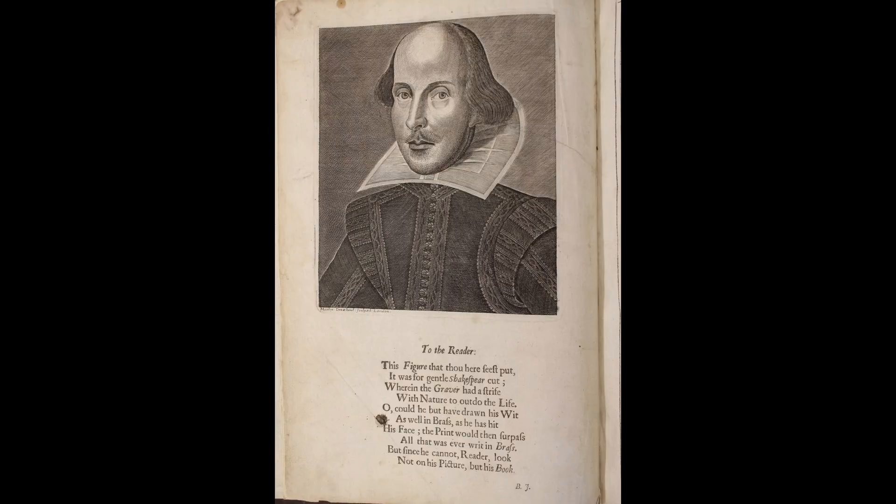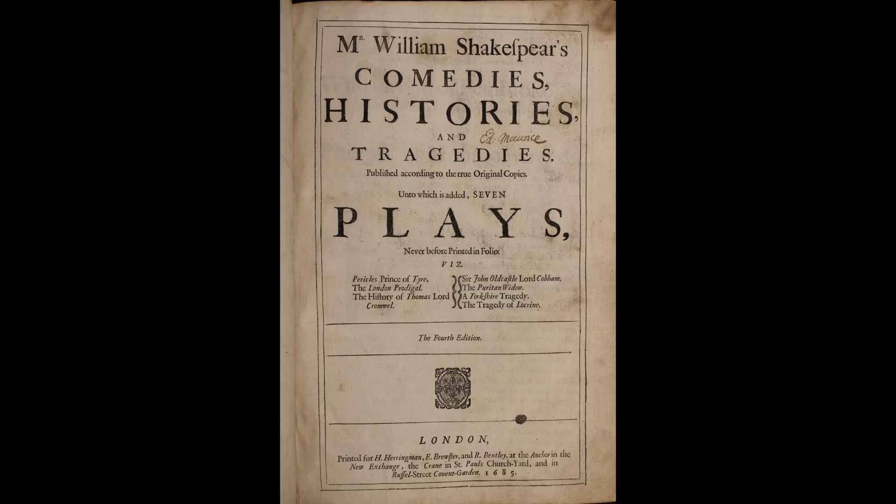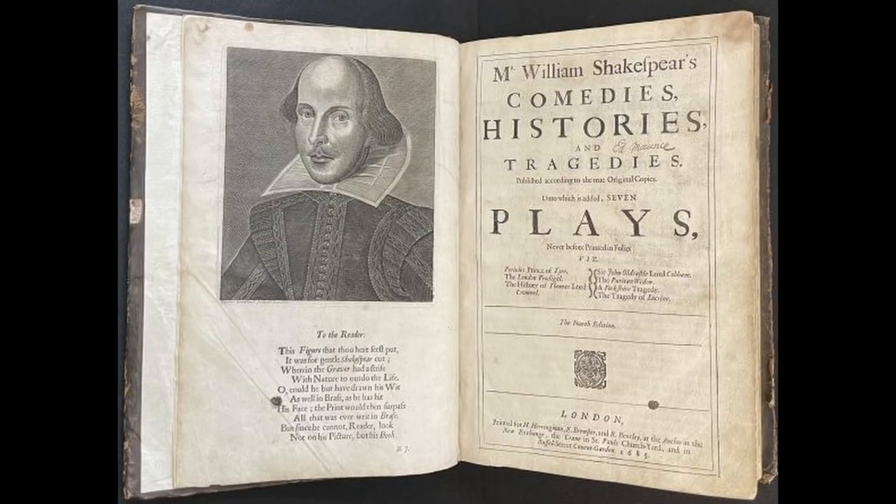The fourth edition of Shakespeare's Comedies, Histories and Tragedies, more commonly known as the Fourth Folio, printed in 1685, bears the signature of Edward Morris. The text features the famous dome-headed engraved portrait of Shakespeare by Martin Drewsout. The Fourth Folio contains several errors and includes seven handwritten titles listed under a catalogue of all the comedies, histories and tragedies contained in this book, which include The London Prodigal, The Puritan Widow, A Yorkshire Tragedy and Pericles.